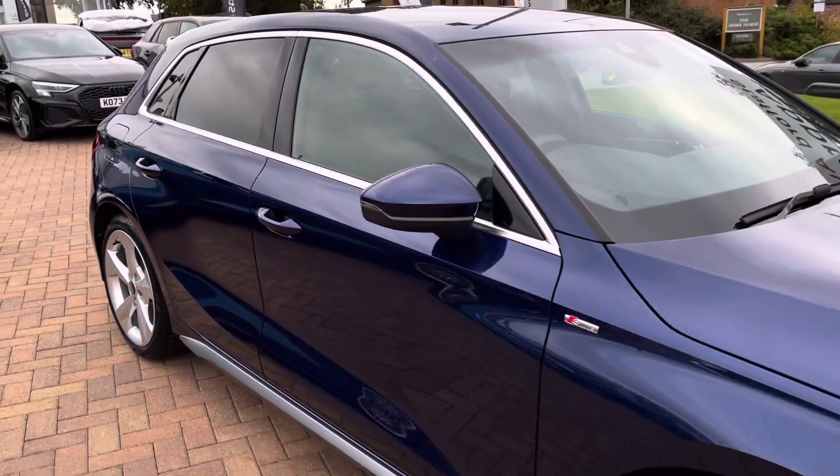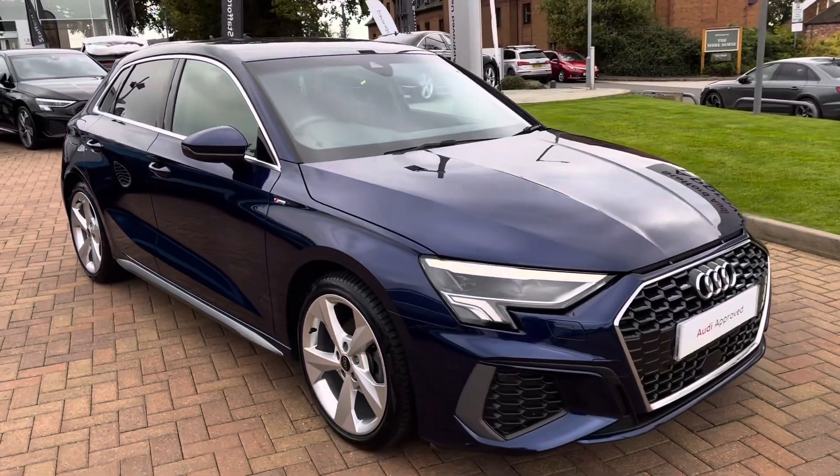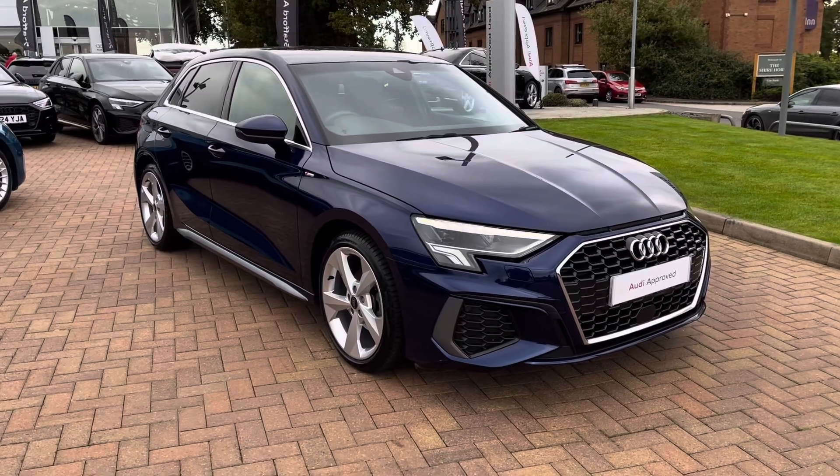Hello, this is Tom from Stafford Audi and today I'll be taking you around this approved used Audi A3 Sportback S-Line 35 TDI S-Tronic.